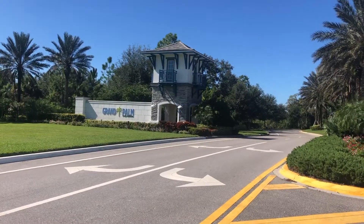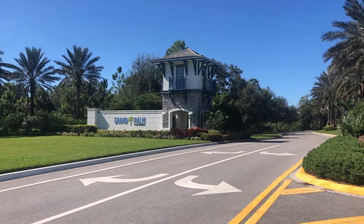We are going on a tour of some model homes by Neal Communities and we are at Grand Palme in Venice. Stay tuned.